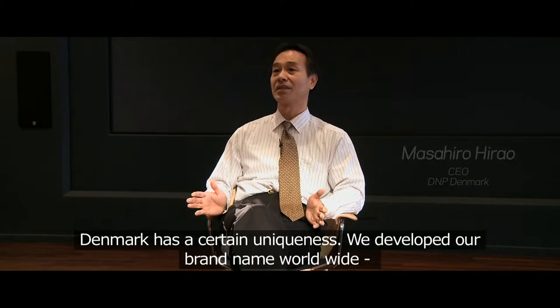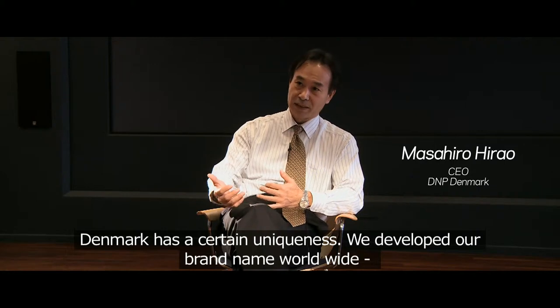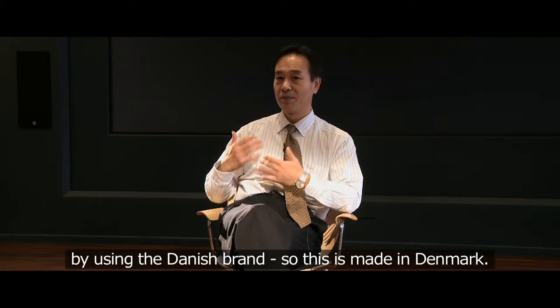Denmark has a certain uniqueness. We developed our brand name worldwide by using the Danish brand. So this is made in Denmark.